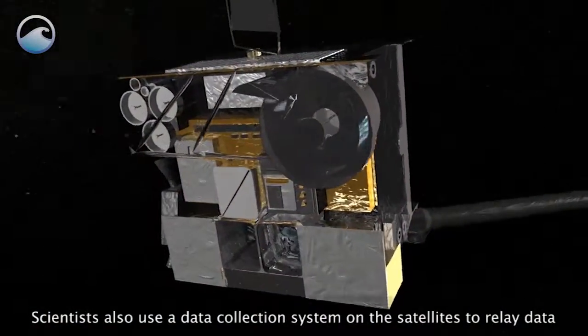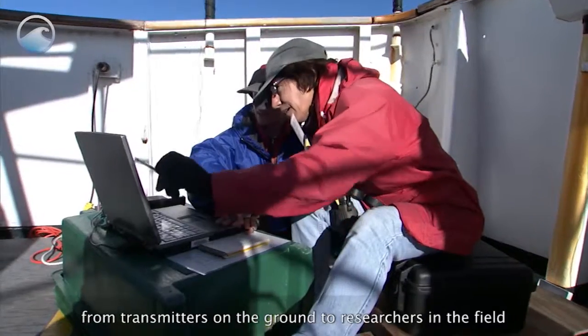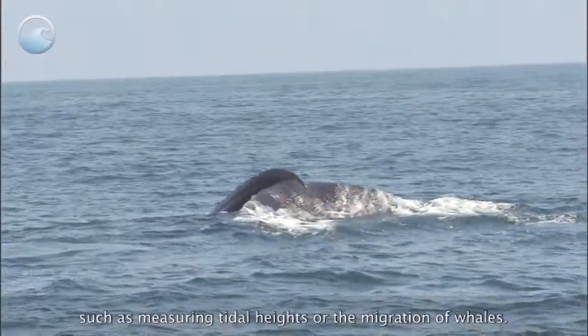Scientists also use a data collection system on the satellites to relay data from transmitters on the ground to researchers in the field, such as measuring tidal heights or the migration of whales.